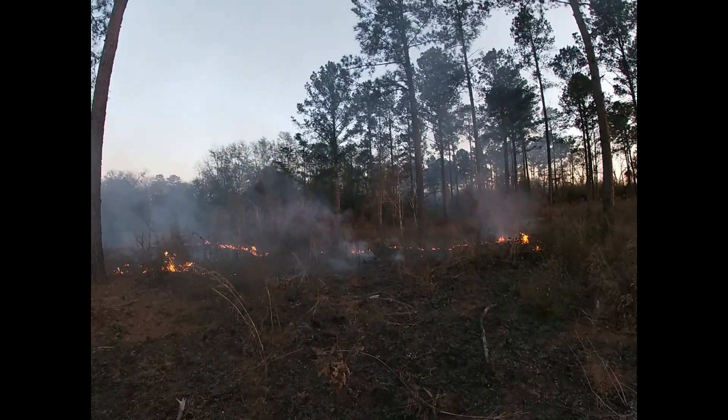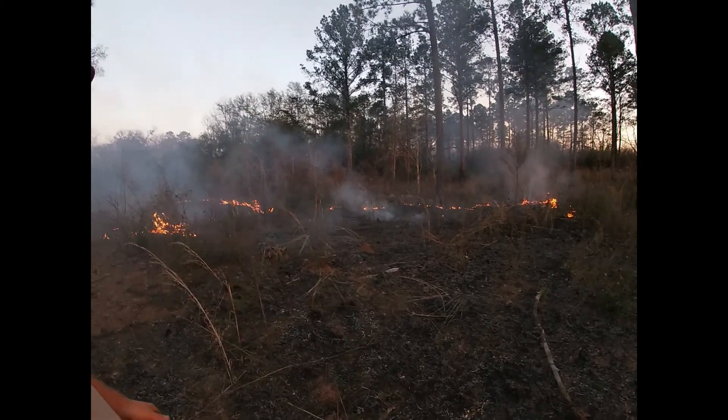Today on the farm we're burning the woods off. We burn our pine trees every February — it's important to do it then specifically because the sap is low in the trees and they can tolerate the heat from the fire. Every February, which is our coldest month of the year, we burn the pine trees to get rid of all the undergrowth.